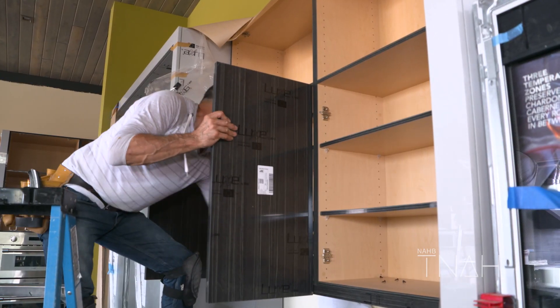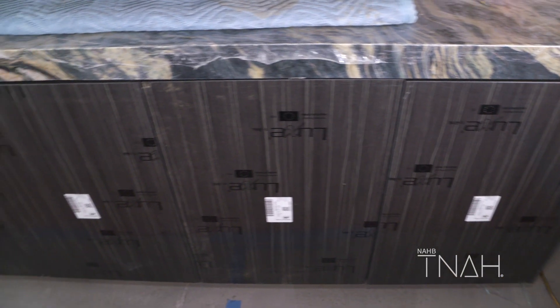In the kitchen, master bedroom, and study we have Leo hair cabinets going in. Leo hair provided the cabinets — it's a really nice European modern look.